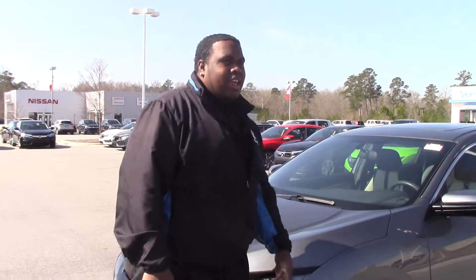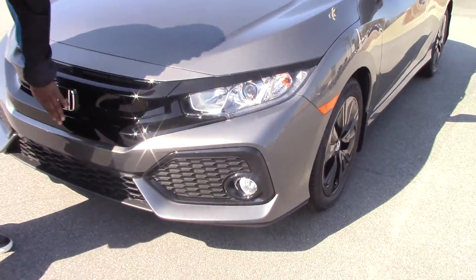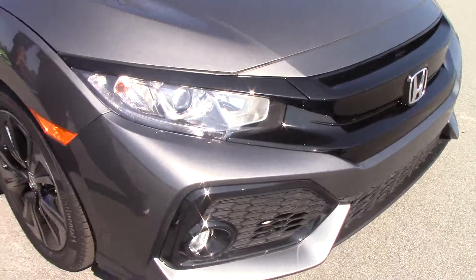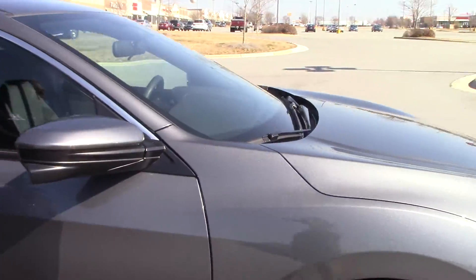Hi, I'm Jay Green from Honda Running Rapids. Today we have here our 2017 Hatchback EX that features on and off headlamps. You have the black grille, fog lights, 17-inch alloy wheels, and it is keyless entry.